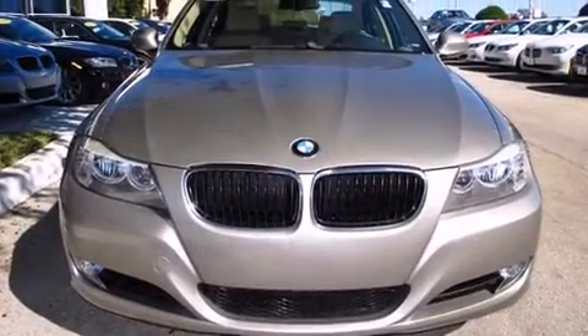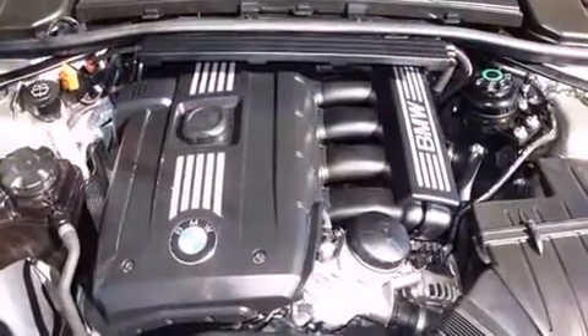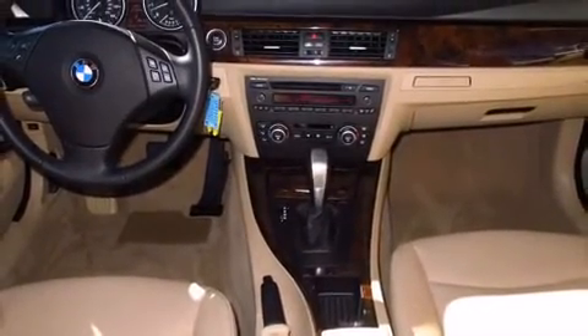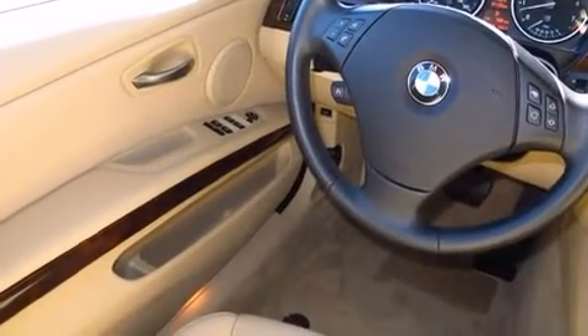A leather steering wheel, an outside temperature display, front fog lights, power moonroof, and more — everything is where it ought to be, from the dashboard controls to the door locks and window controls.